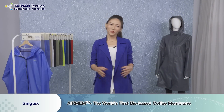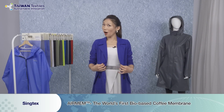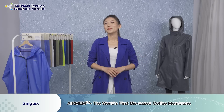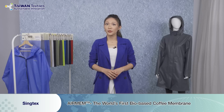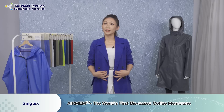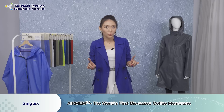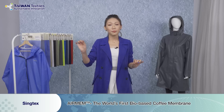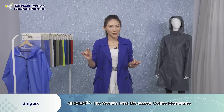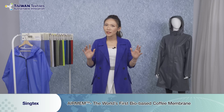Have you ever drunk coffee? Of course. But have you ever worn clothes made of coffee? The next company we are going to introduce has a very brilliant idea. They not only use coffee grounds to make textile, but also extract the coffee oil from the coffee yarn-making process and replace petroleum to make a membrane. Wow, this is amazing — but here come a lot of questions.